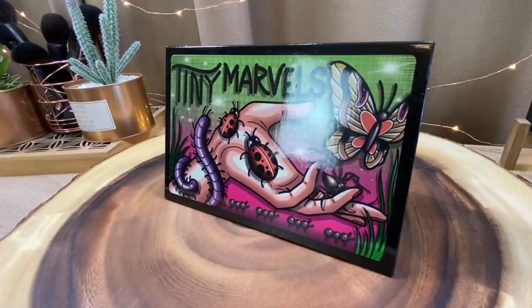Before I open up the palette and show you the shades inside, I have to talk about the artwork on the outside. This palette is inspired by the tiny little critters that I love. I have a praying mantis on this side of my neck, a centipede over here, a black widow on my hand, a cicada over here, a jewel bee on my foot, a beetle on my other foot — I have a lot of insects all over me.